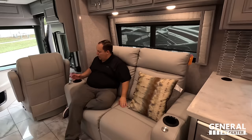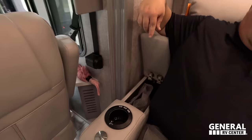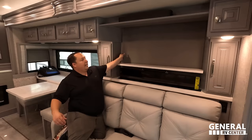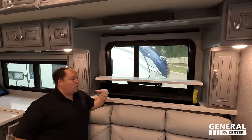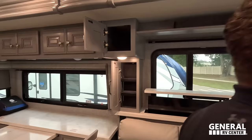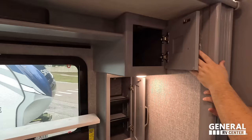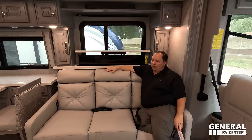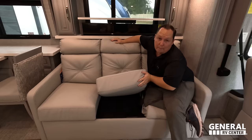Directly across from the sofa is the TV entertainment center — the TV is on a televator so it goes up and down. There's a sound bar, storage with adjustable shelves on both sides, and power and USB outlets. This is an Apex sofa — super comfortable. There is a pull-out mattress underneath for your guests.